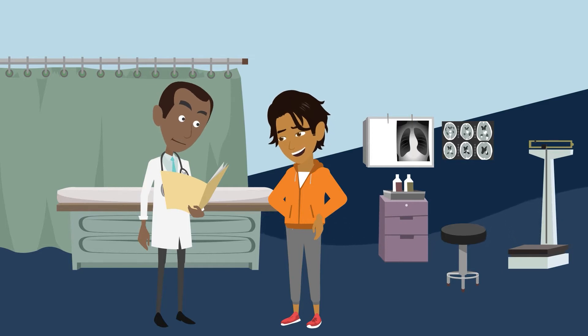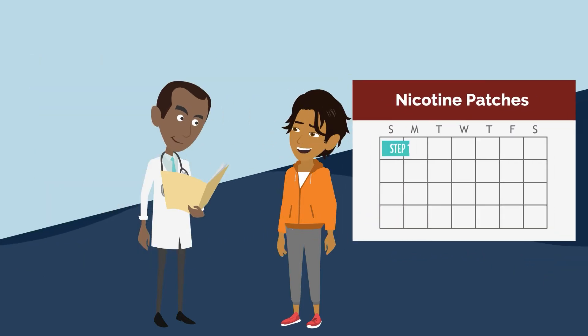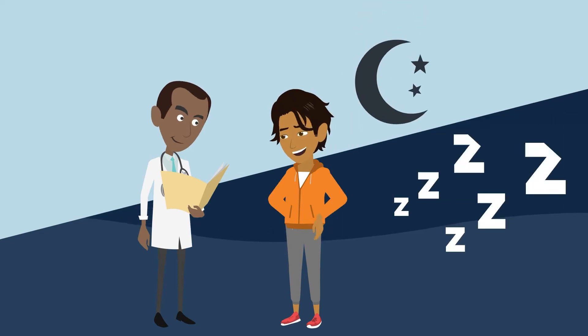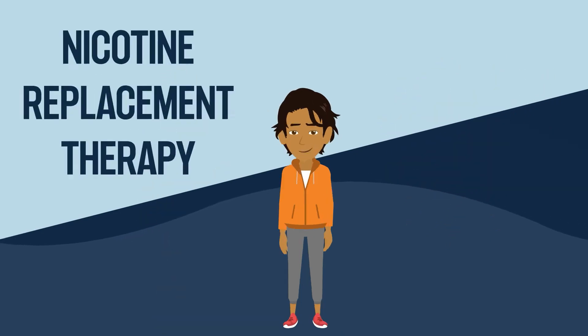Actually, for both types of quit aids, it's a good idea to check with your doctor. Your doctor can help you figure out the right dose and schedule, and discuss possible side effects such as sleep problems, fast heartbeat, and nausea, to name a few.